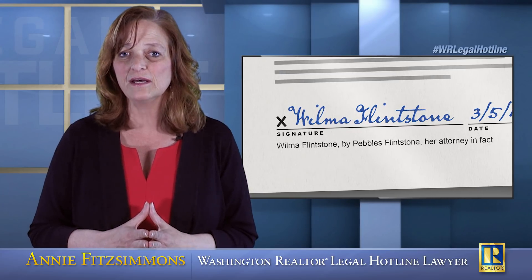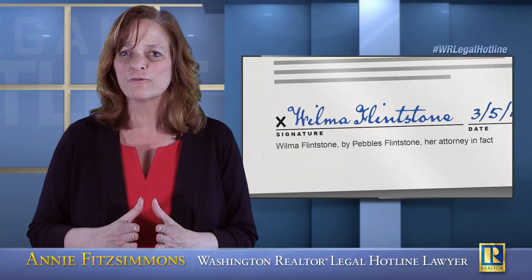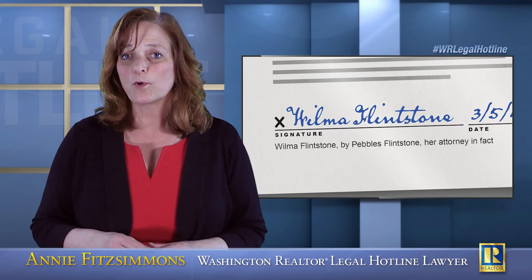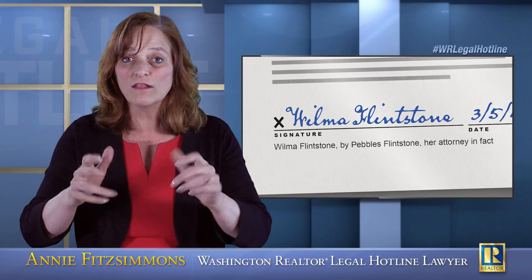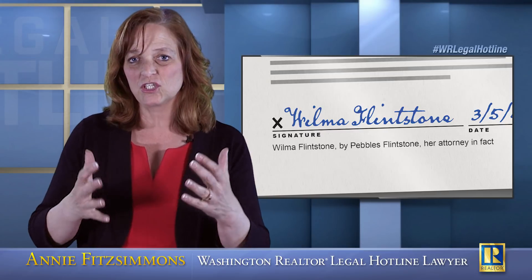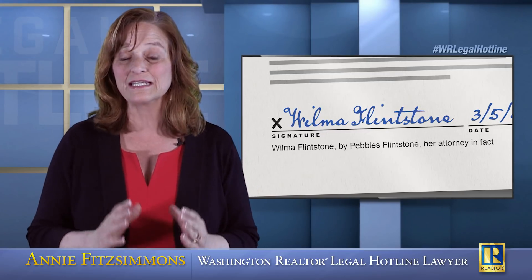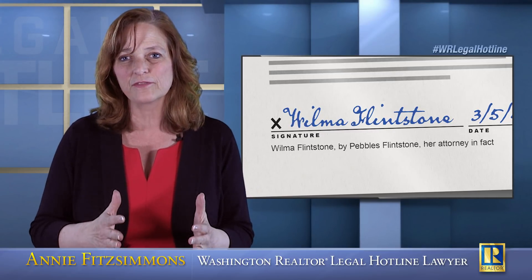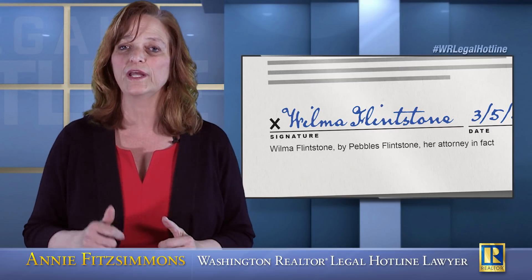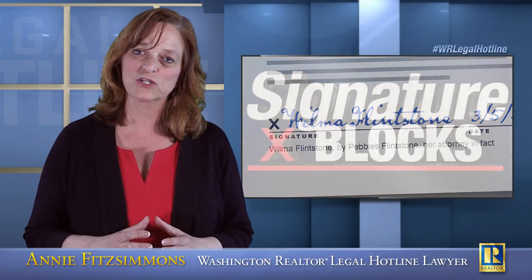They're not going to have a copy of the family trust agreement for the Mickey Mouse Family Trust. They're not going to have a copy of the articles of incorporation for the Donald Duck Corporation. You, as the broker, are going to have to go out and get all of those documents for your client. For each entity, you're going to have one set of documents, and the title company has to have a copy of those documents in order to verify who has signing authority and what that signature block should look like.